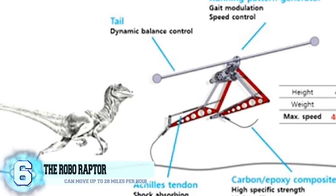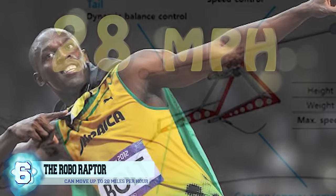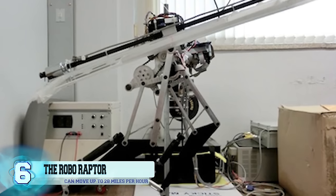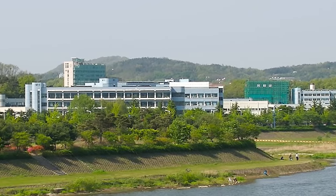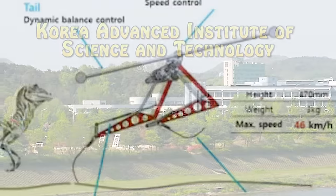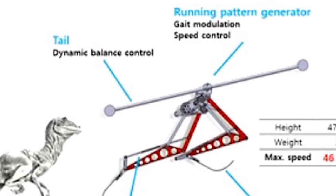Number 6: RoboRaptor. The RoboRaptor has two strong legs made out of carbon fiber that can drive it to speeds of 28.5 miles per hour, which is just fast enough to win a race against Usain Bolt. It weighs just under 7 pounds and comes equipped with two Achilles tendons that help absorb shock. The contraption was built by a team of engineers at the Korea Advanced Institute of Science and Technology and has a component that simulates a tail to help stabilize the body as it jumps over obstacles.